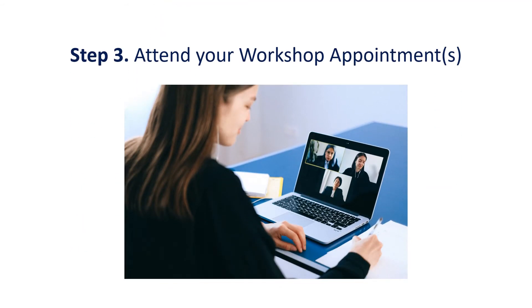Step 3: Your workshop appointments will be held over Zoom or by phone, where AC volunteers will work with both of you at the same time.